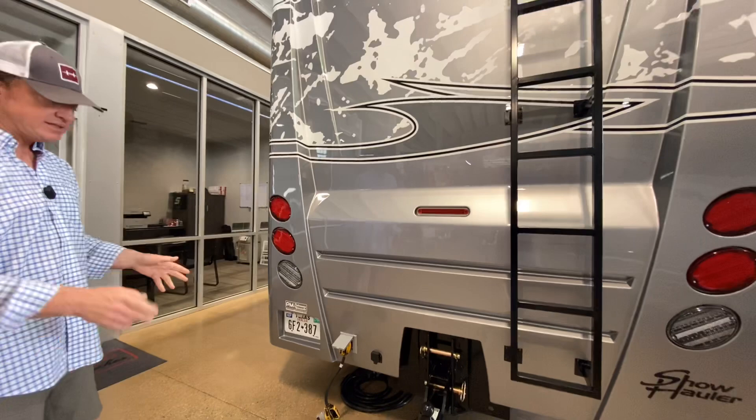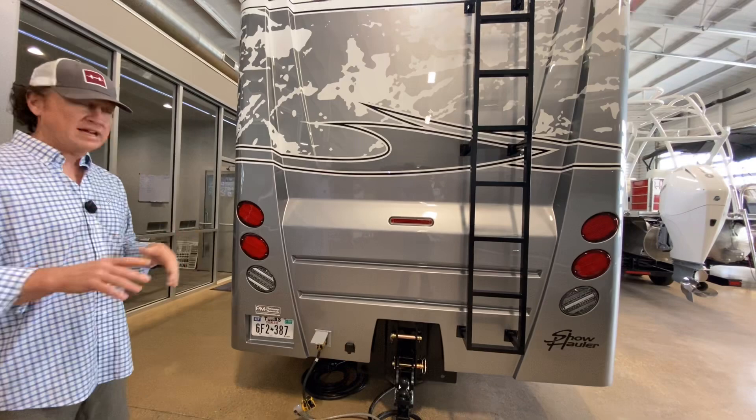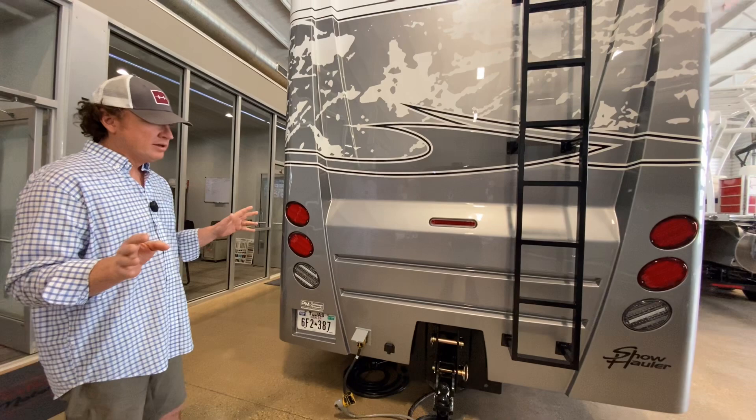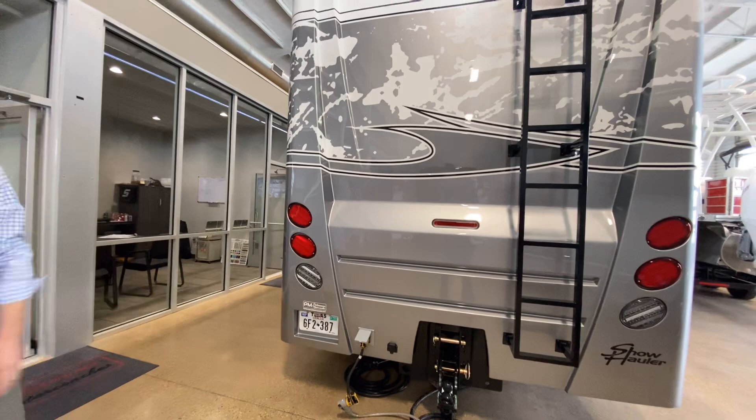All Show Haulers come standard with a 40,000-pound capacity hitch. No matter what trailer you put on the back, it's really not a concern. It's amazing to see people in big diesel pushers pulling big stacker trailers — they weren't designed for it and there are lots of problems. With this heavy-duty hitch, you really don't have to worry about a thing. I've got a guy who even pulls a dozer from one ranch to the next when he travels.